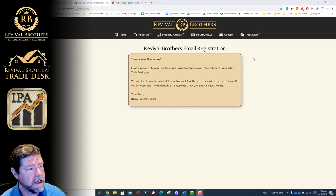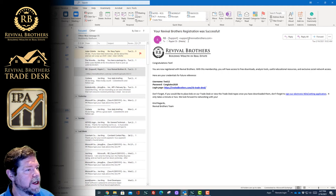We're going to go ahead and go to our email. Here is my email, and we received a message from Revival Brothers which says that your Revival Brothers registration was successful. Congratulations — your username, your password, everything is in here. Make sure that you write this down, your username and password, because you're going to need it to log into the site.